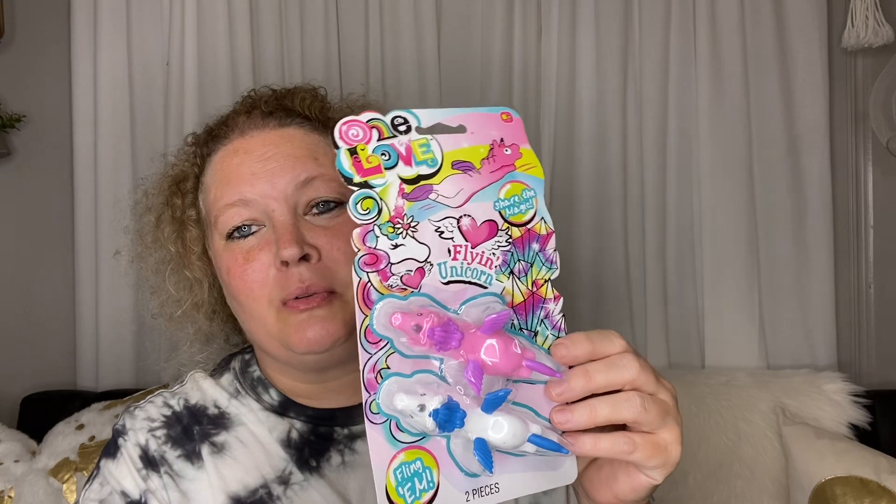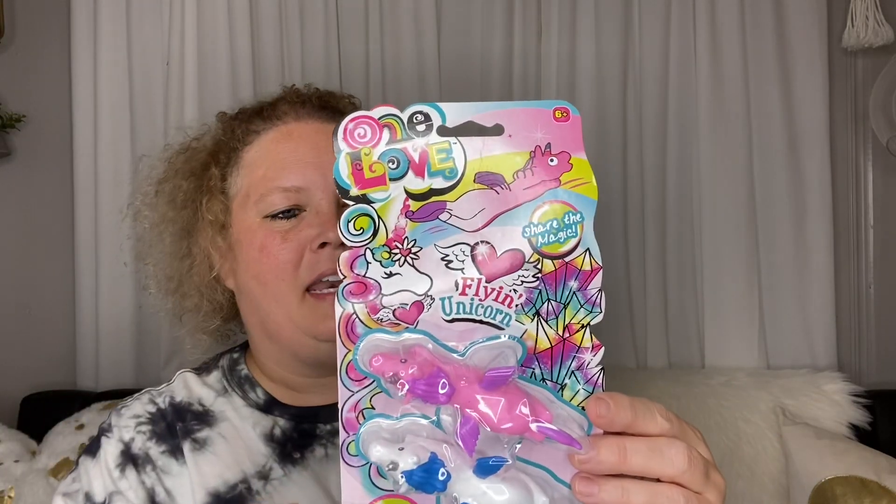This is super cute — flying unicorns! These are like those chickens that you fling across the room. You pull their tail and they go flying. You insert your thumb into the unicorn's head, grasp the tail with your other hand, pull back, aim, release, and watch it fly. I probably should have bought another pack so we could do these when we have dinner — my daughter loves roast with potatoes and carrots, so we'll probably make that and have family over.